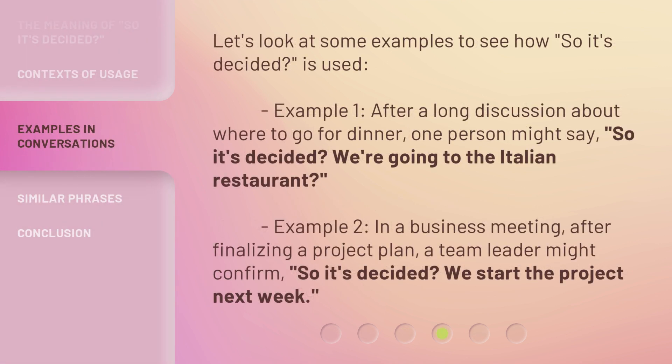Let's look at some examples to see how 'So It's Decided' is used. Example 1: After a long discussion about where to go for dinner, one person might say, 'So It's Decided? We're going to the Italian restaurant?' Example 2: In a business meeting, after finalizing a project plan, a team leader might confirm, 'So It's Decided? We start the project next week.'